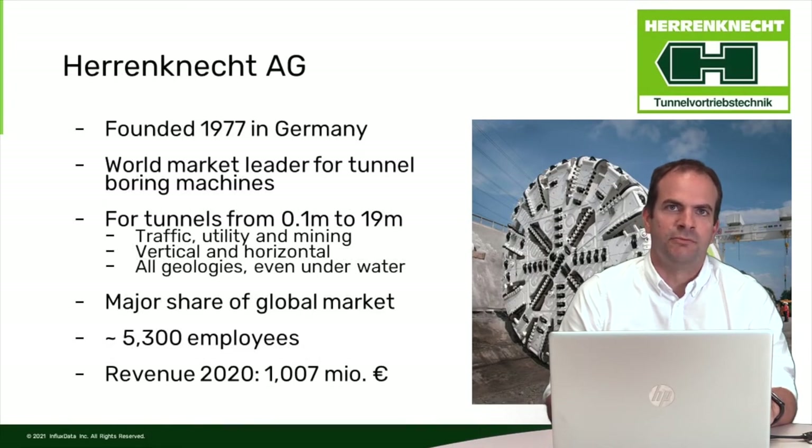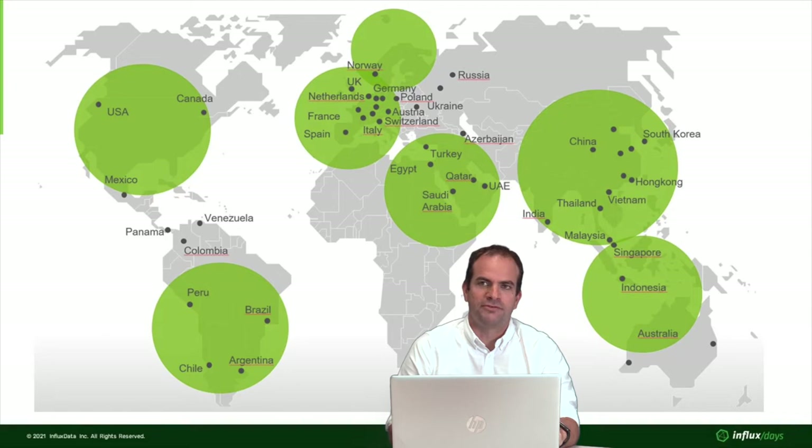Herndnicht AG is the world market leader for tunnel boring machines. The company was founded in 1977 in Germany. We build machines for all kinds of tunnels — traffic tunneling, utility and mining — with different sizes from 10 centimeters to 19 meters in diameter. We build vertical and horizontal tunnels, and our machines can work in all geologies, even underwater. We occupy much more than 50% of the global market, with 5,300 employees and last year's revenue of a little more than 1 billion Euro. We are present on all continents.